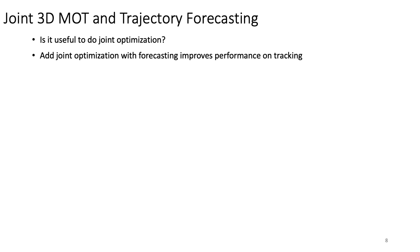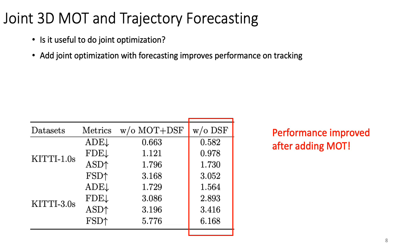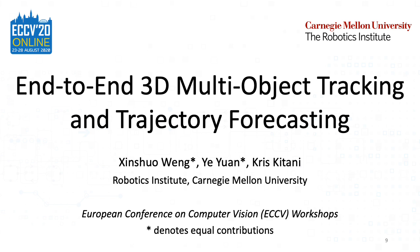Now let's verify the performance of the forecasting module. First, we disable the MOT module and evaluate the forecasting module only. Then we add the MOT module back and we can see that performance is improved in the forecasting module. This concludes the effectiveness of our method. Thank you for watching.